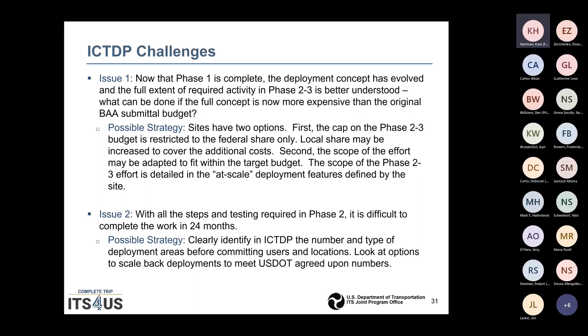Here are some challenges you may be thinking of. Now that Phase 1 is complete, the deployment concept has evolved and the full extent of required activity in Phase 2 and 3 is better understood. If the full concept is now more expensive than the original BAA submittal budget, you have two options: first, Phase 2 and 3 is restricted to the federal share only, but local share may be increased to cover the additional costs. Second, you can adapt the scope of the effort to fit within the target budget.